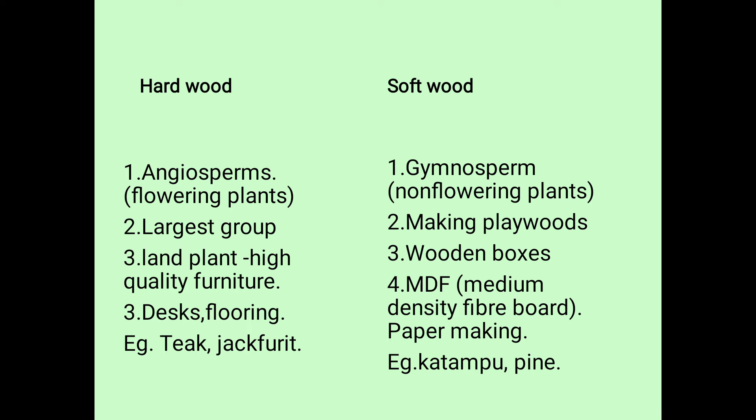Examples of hardwood uses include desks and flooring. Examples of hardwood plants are teak wood and jackfruit, as well as teak and plum. Plum is very strong. So these are hardwoods.